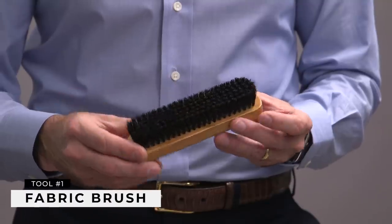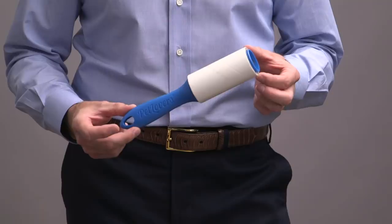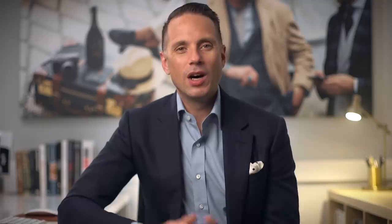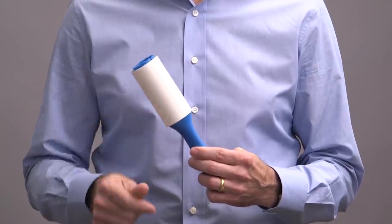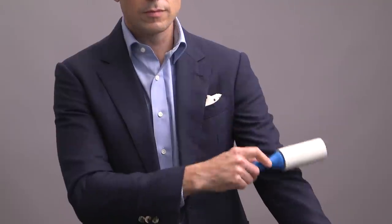Wardrobe maintenance tool number one is a fabric brush. This is something you use to keep your suits and sport coats free of dirt and dust. Now, you may be asking, what about a lint roller? As someone with a long-haired German Shepherd dog, I totally feel you on this. A lint roller is a good, effective short-term solution, but it's not the best option for your nicest suits and sport coats. What makes a lint roller so effective is the sticky adhesive, but each time you use it, you can actually leave a small amount of that adhesive residue on the fabric, which can have the effect of attracting more dust over time. That's why for long-term care and preservation, a fabric brush is going to be a better option.